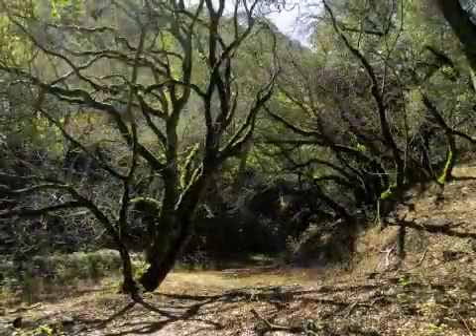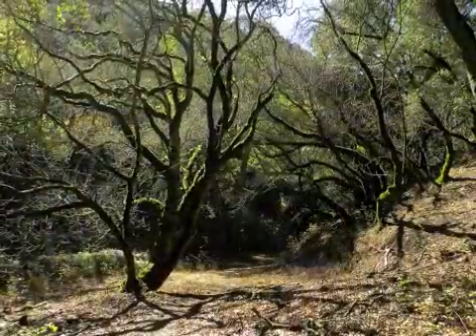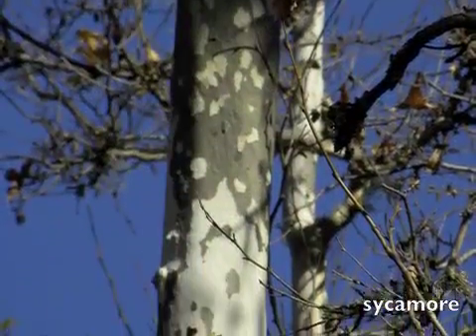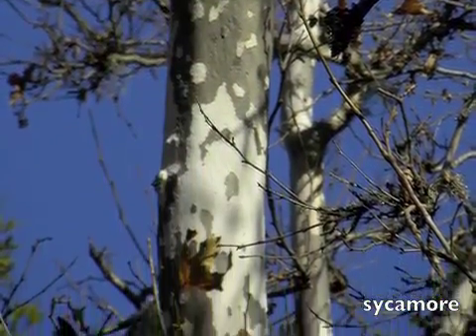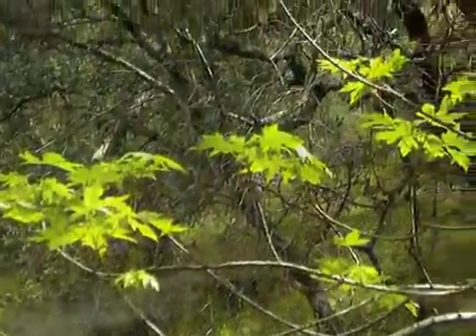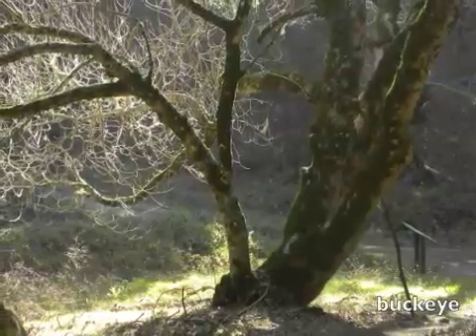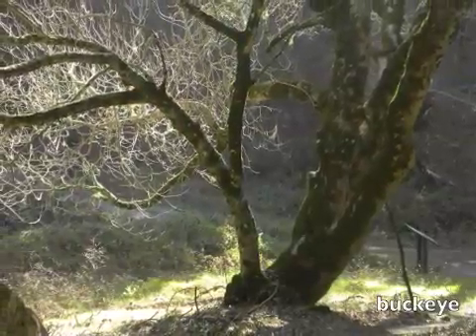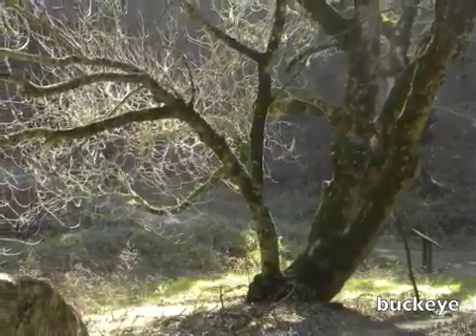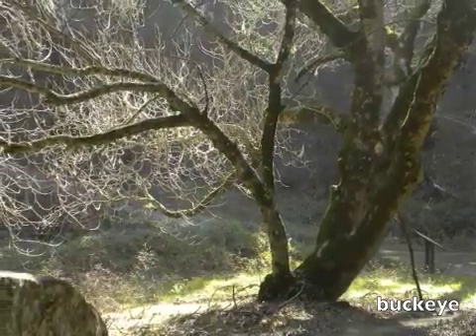Here at this intersection, you've got all these different riparian species that are indicative of water here all year round. It may not be on the surface, but these big white trunk sycamores — their feet are in the water. Same with these big leaf maples here; they don't have to have their feet in the water, but they often are. Huge buckeyes stretching out to fill in the gap in the canopy here at the trail junction. In the winter, their trunks look almost ghostly white.